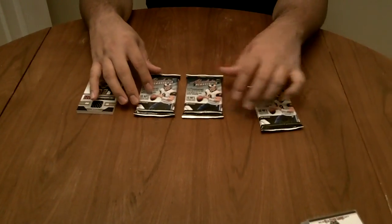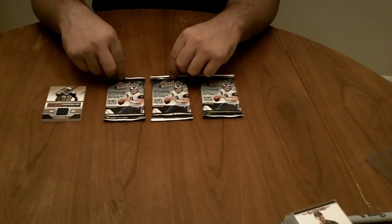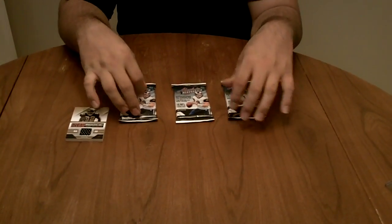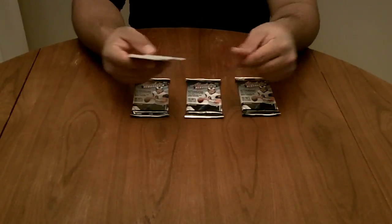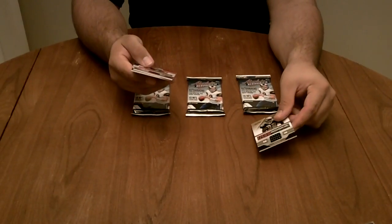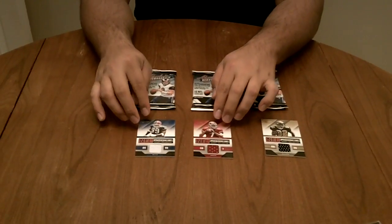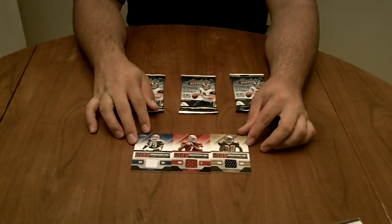Alright guys, it's Tut from www.packsearchers.com — another high pack break for you today. 2011 Absolute Memorabilia. Already busted open three of them. You're going to find a lot of rookie collection jerseys in these. By the way, these are starting to show up at Target. There's a Mark Ingram, Colin Kaepernick, and Marcel Darius. Target's always flooded with the rookie collection jerseys.